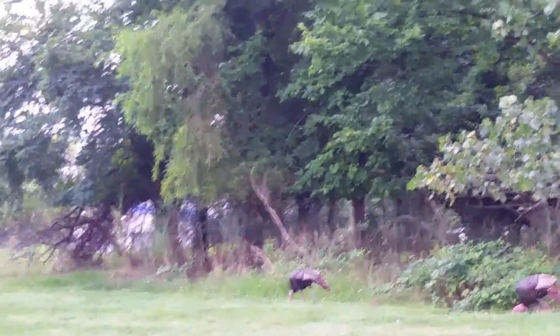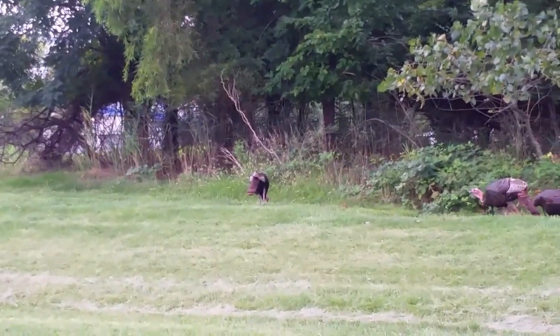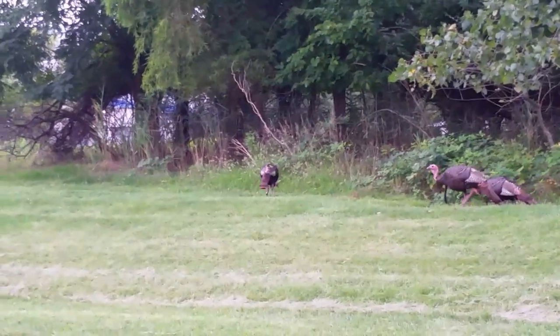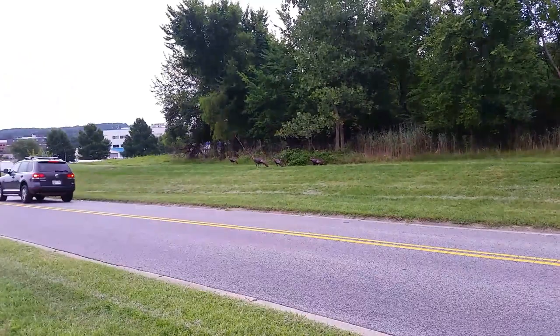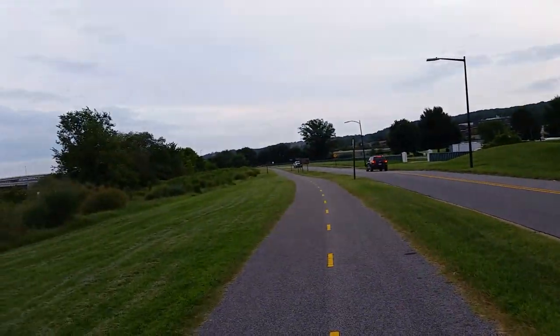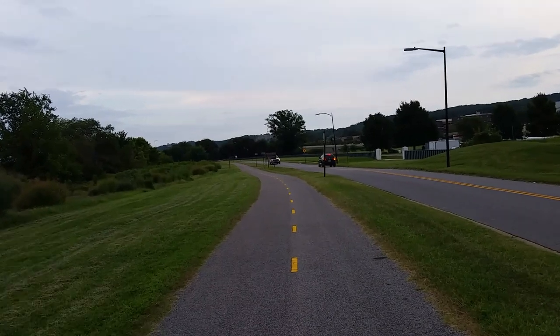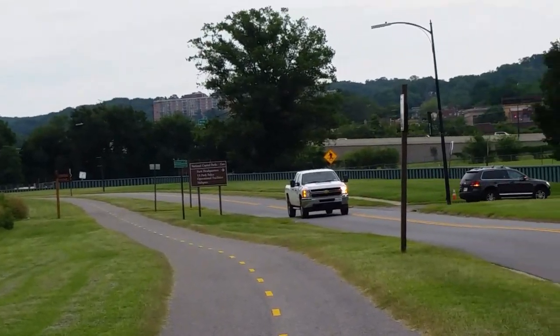The one in the front looks like it's about 5 feet tall from here. You know, we're out here on the Anacostia bike trail, same place where we got Mr. Turtle a couple weeks ago. We're gonna give them a lot of space.